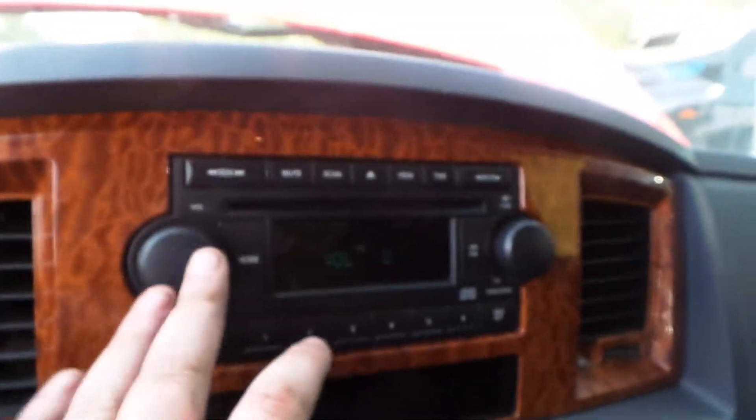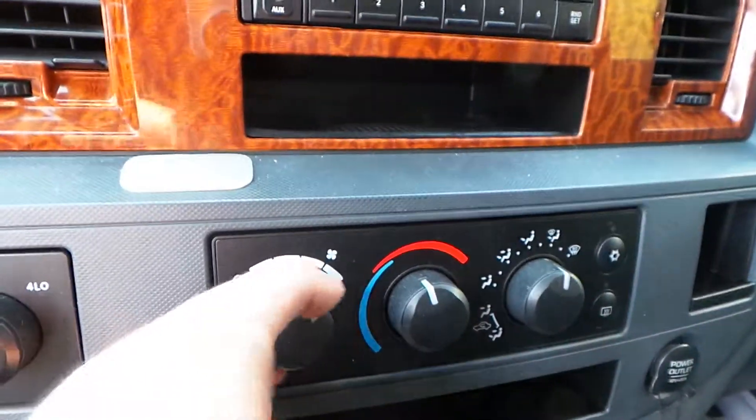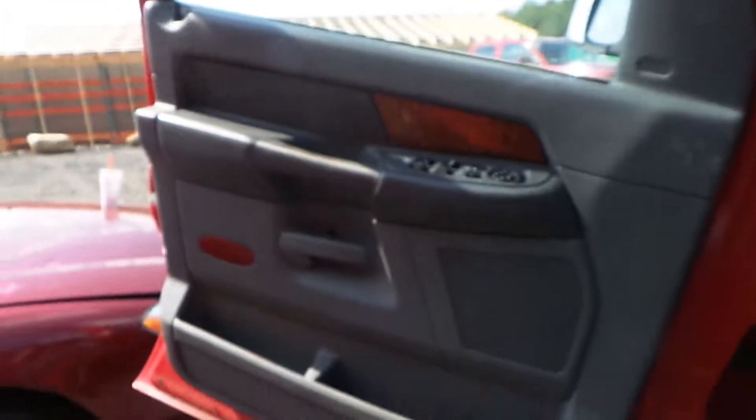We also have a good receiver. Good manual heat and AC controls. We also have a good roof console, some good sun visors, and some good trim panels.